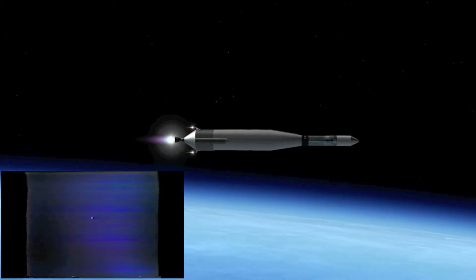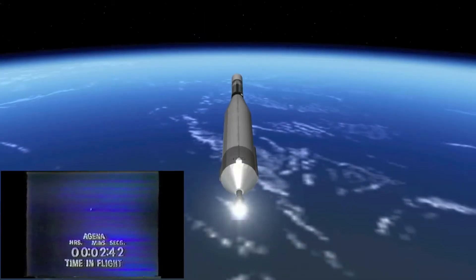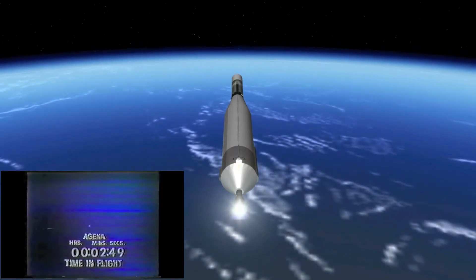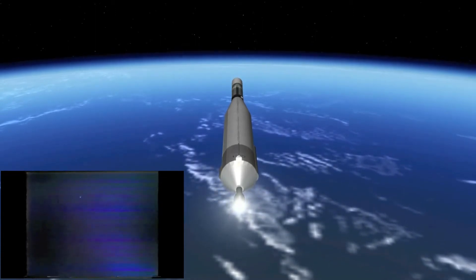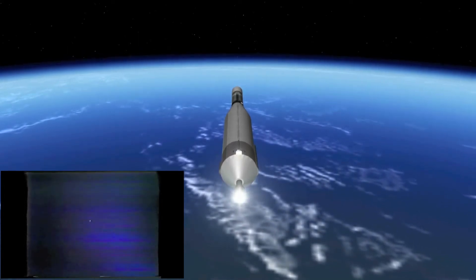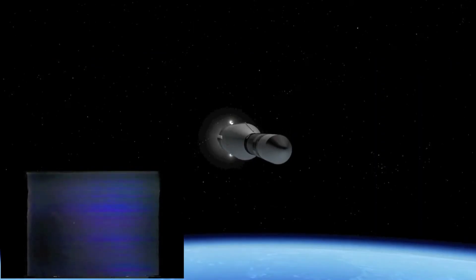Booster engines have dropped away. The 57,000-pound thrust sustainer is now driving the vehicle up and out over the Atlantic. Two minutes 50 seconds — range safety observer confirms everything looks good from his post at the Cape. Mark three minutes. Altitude 60 miles, we're 125 miles downrange.